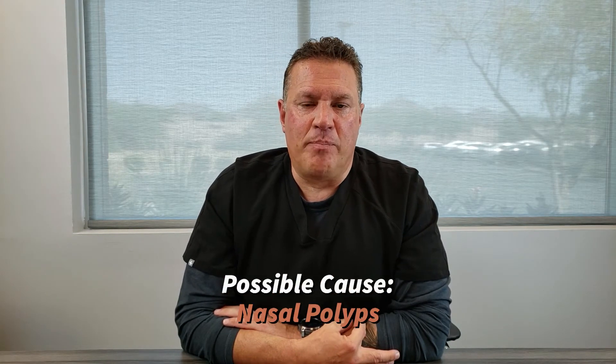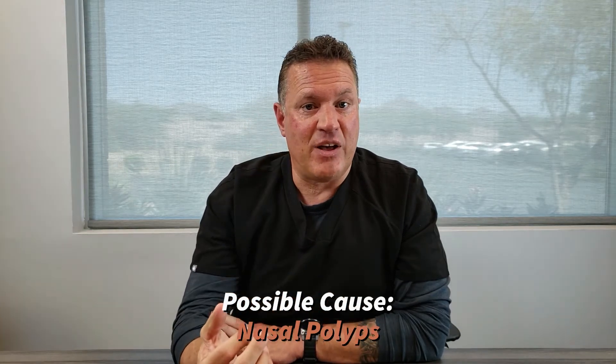Sense of smell takes place high inside the nose close to the superior turbinate. That's where the smell nerves cluster high inside the nose. When we lose our sense of smell, that can be attributed to multiple different causes. One would be polyps. When polyps are present high inside the nose, the smell nerves are not exposed to the air that we breathe, so smell is diminished.